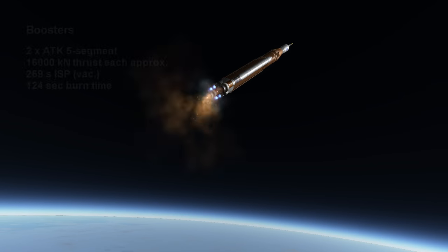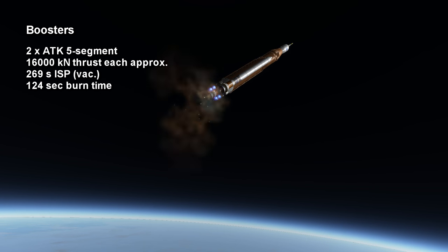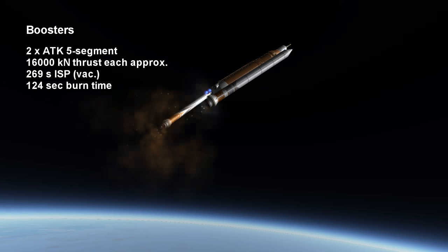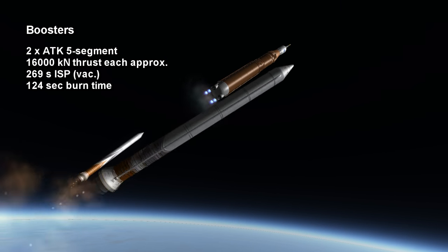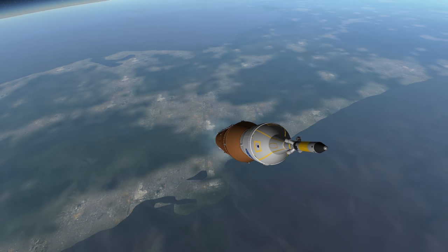These extended solid rocket boosters primarily have more thrust but also a couple of seconds more burn time. Their maximum thrust is about 16,000 to 17,000 kN each, with the solid fuel deliberately shaped to vary the thrust throughout the ascent profile to provide a smooth ride.